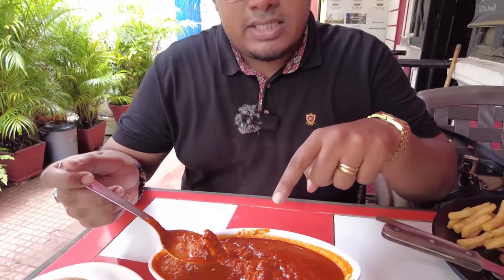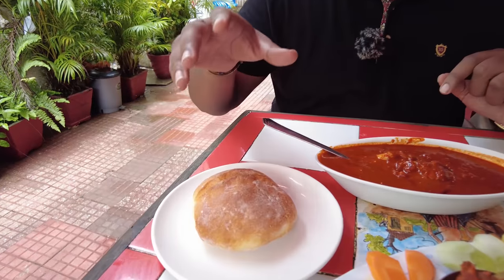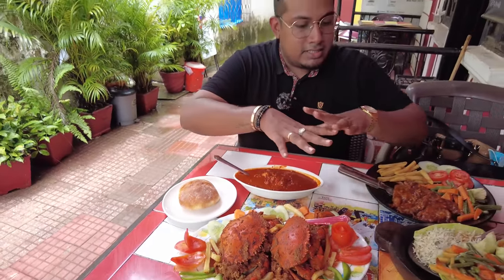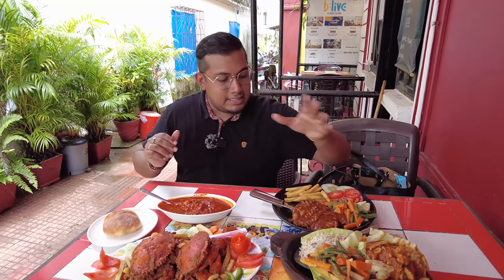The last dish has just arrived — this is called Prawns Balchow. They give you six prawns and it smells so good. It's usually eaten with rice or you can have it with a Goan bread, which is the local bread. So now we have a full seafood and mixed food feast, including some new things I haven't tried on previous vlogs. Let's start eating!